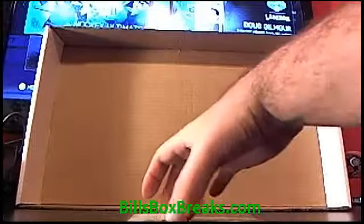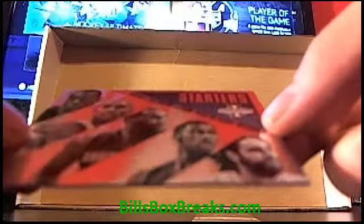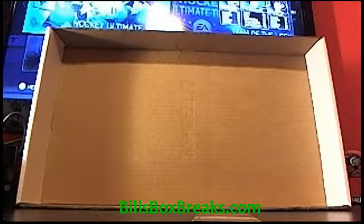We've got one card ahead, let's see if this is a hit. This is a starter, looks like, for the Bobcats — cool looking card with their starting lineup. Not numbered.